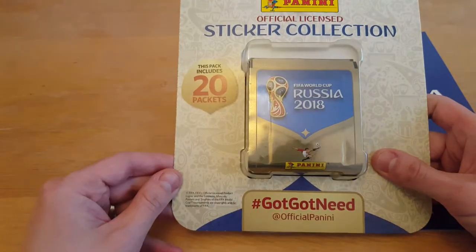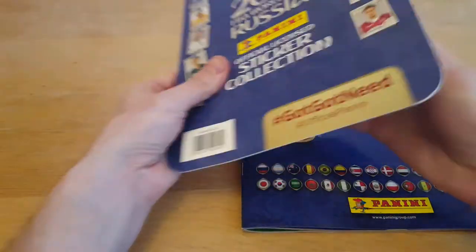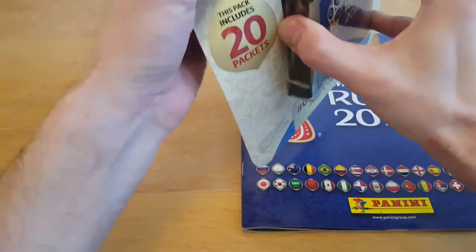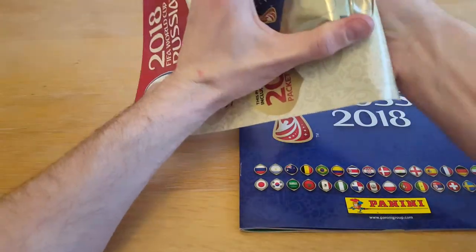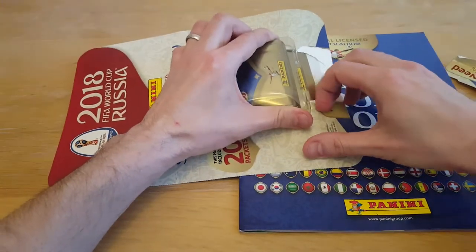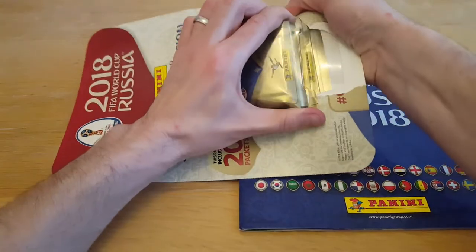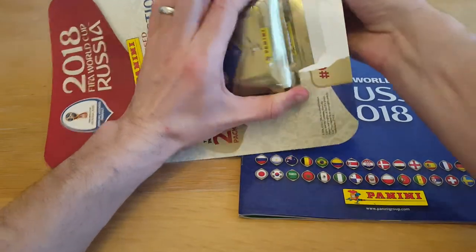We're not going to open all these today, but we're going to make a start on them. We're going to have three each. Shall we open three packets each? That sounds fair, because then we're going to be doing some Disney stickers later, and potentially some Coco stickers as well. So this is a bit tough to get into. Manchester, don't forget that we've still got the Disney stickers for you.